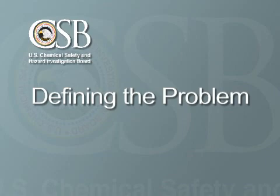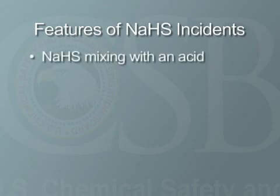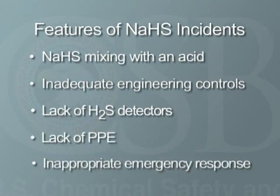NASH is relatively safe if handled properly, but dangerous if it is not. In water solution, it is highly corrosive and can cause serious damage to the skin or eyes. The most serious hazard occurs when NASH is heated or mixed with acid, causing the release of large amounts of deadly hydrogen sulfide gas, or H2S. NASH incidents often involve a spill, leak, or inadvertent mixing of NASH with an acid, inadequate engineering controls such as ventilation systems, lack of detectors for H2S gas, lack of personal protective equipment, and inappropriate emergency response actions.